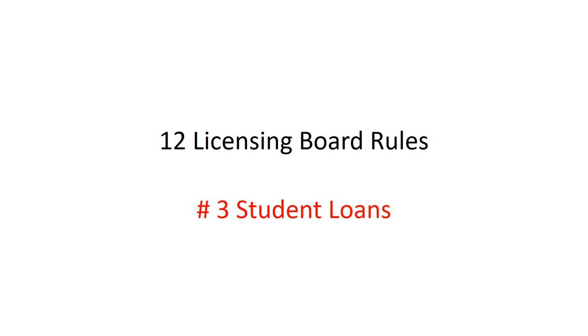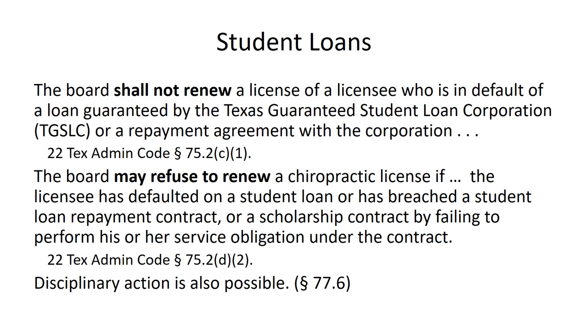This is for the Ethics Review class at Parker University. This is a continuation of the review of the 12 licensing board rules. The third rule we're going to take a quick look at is the requirement to pay student loans. Like the two previous rules, this is also a very simple rule.